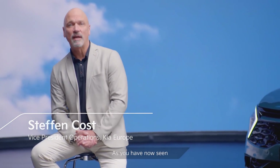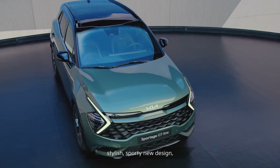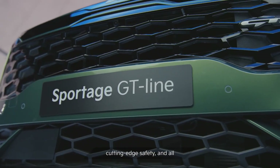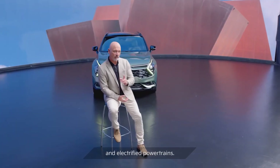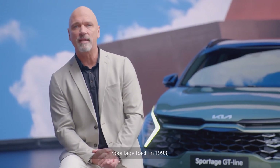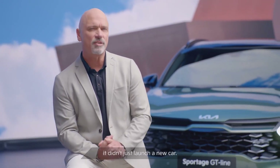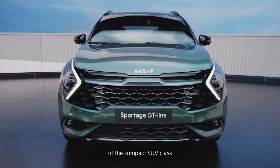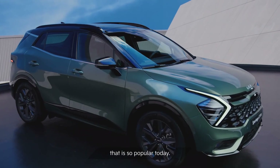As you have now seen, our amazing all-new Sportage introduces stylish, sporty new design, a spacious high-tech interior, cutting-edge safety, and all powered by the latest efficient and electrified powertrains. With the introduction of Sportage back in 1993, we didn't just launch a new car — we were one of the pioneers of the compact SUV class that is so popular today.